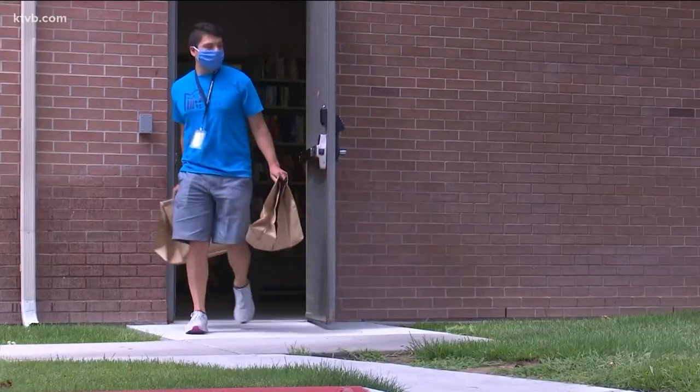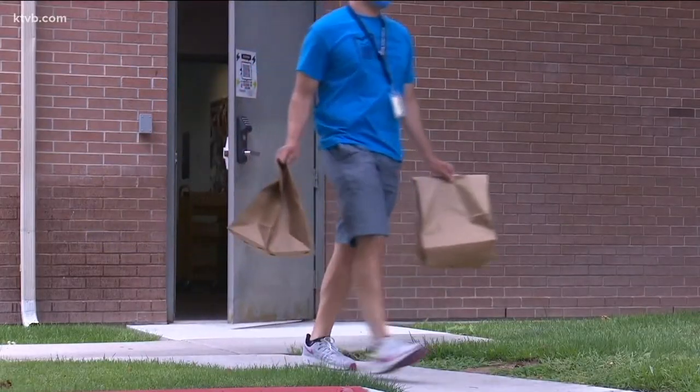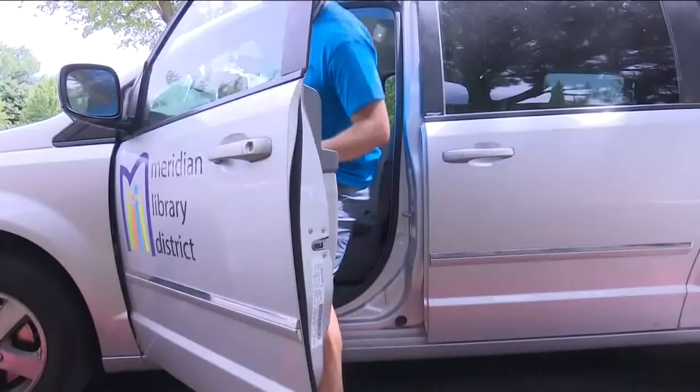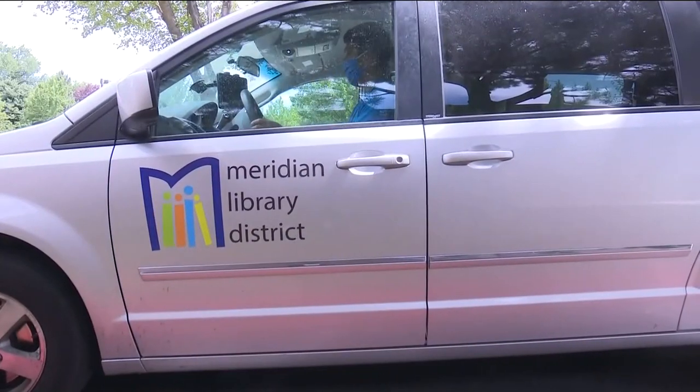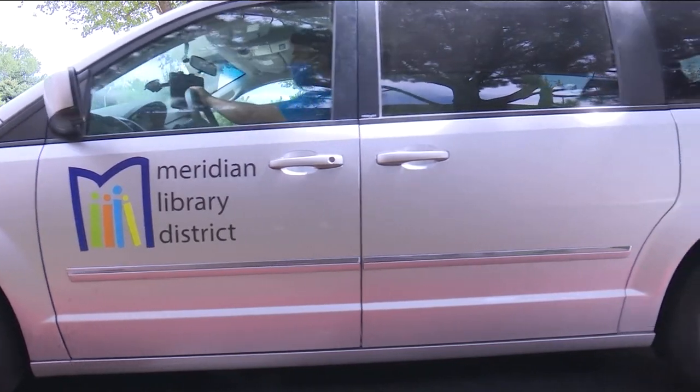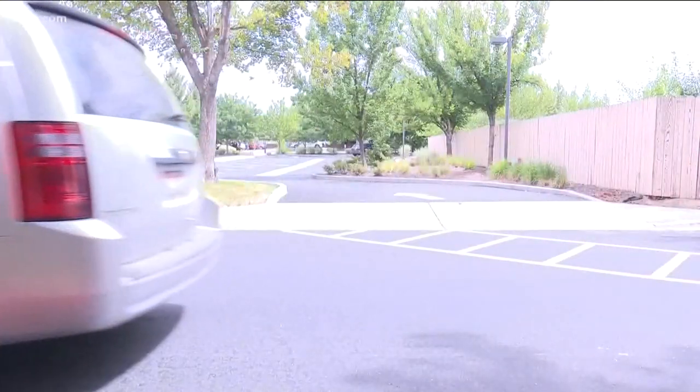Library staff bags your items when they're available and loads them in the delivery van by Eddie, the library's full-time delivery driver. He takes his iPad that has the routing software built in with his route, hits go, starts driving, and just drops off all day long.